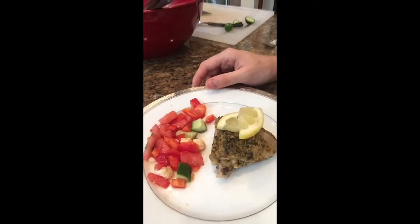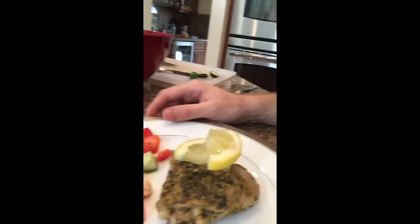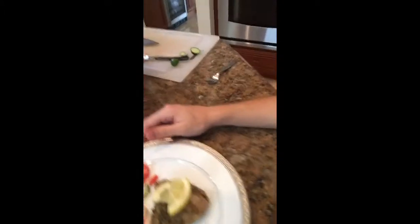Hi guys, so I just finished cooking the chicken thigh with fresh herbs and this is how it looks. It's very pretty — I tried to make it a very nice presentation. It has a side of vegetables with a little bit of cauliflower and cucumbers. Here you guys go, this is how it looks close up.